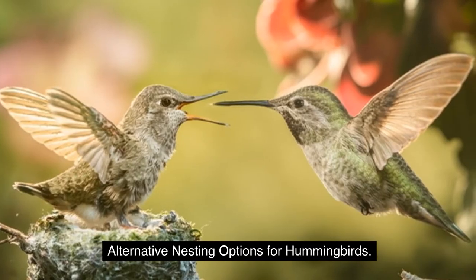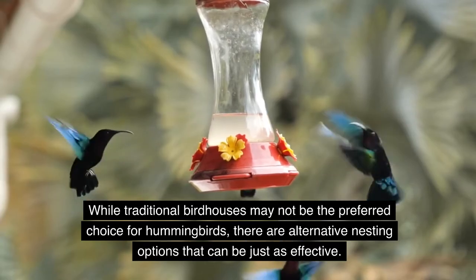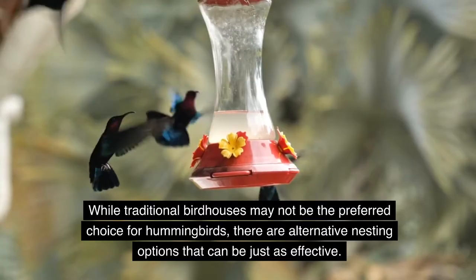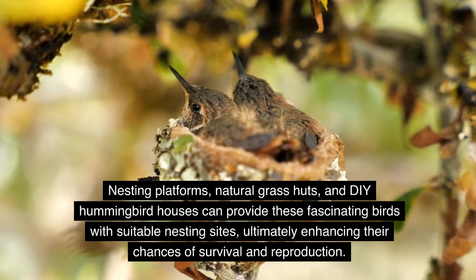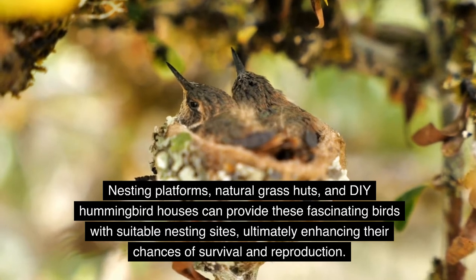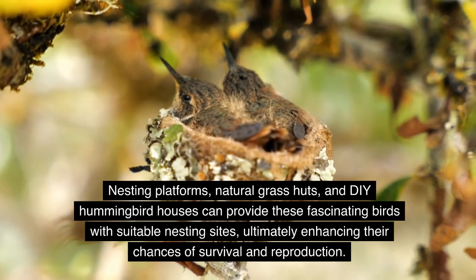Alternative Nesting Options for Hummingbirds: while traditional birdhouses may not be the preferred choice for hummingbirds, there are alternative nesting options that can be just as effective. Nesting platforms, natural grass huts, and DIY hummingbird houses can provide these fascinating birds with suitable nesting sites, ultimately enhancing their chances of survival and reproduction.